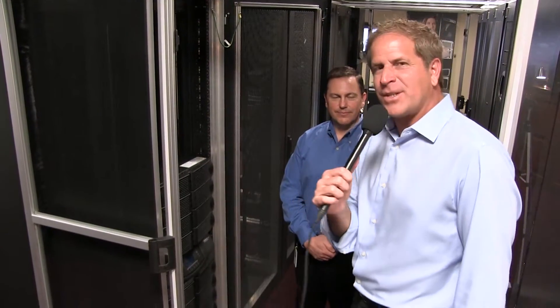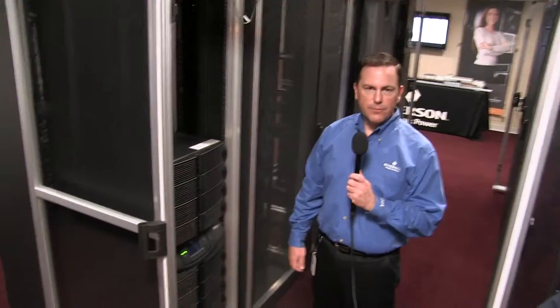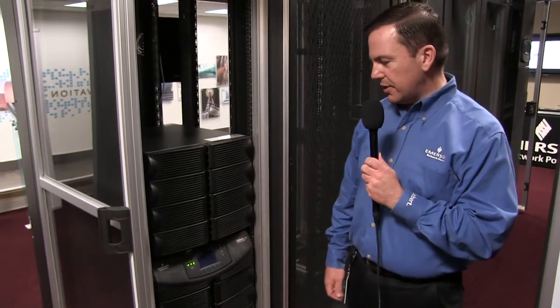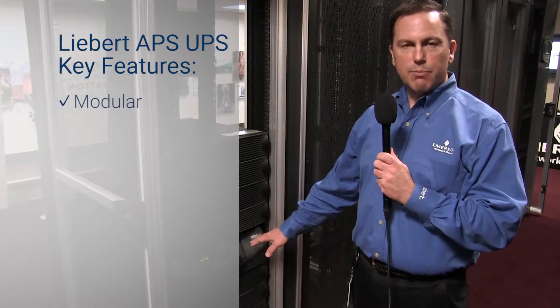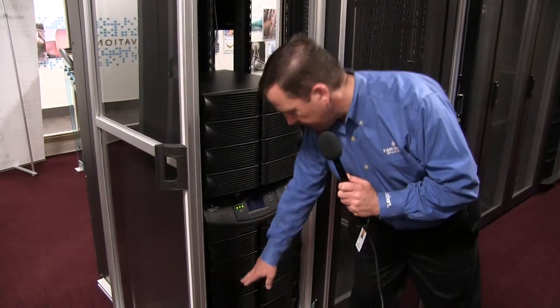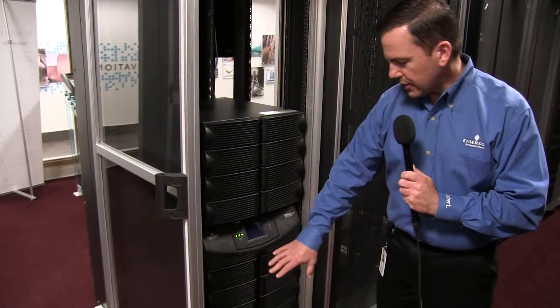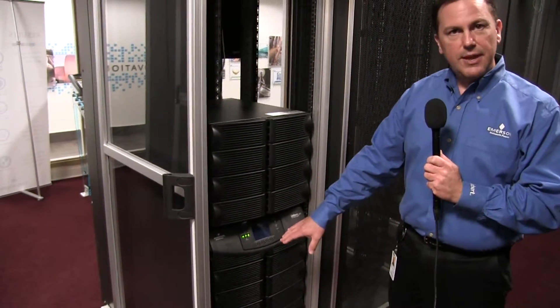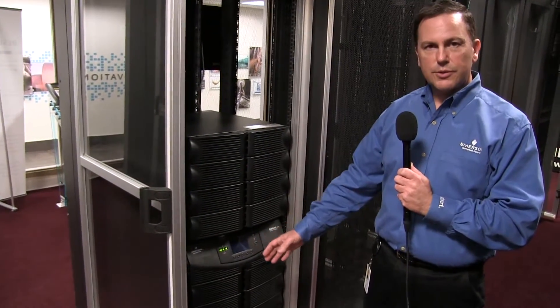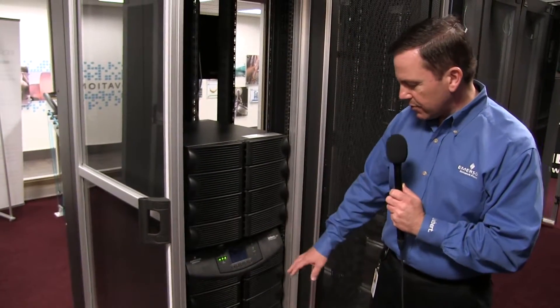I wanted to talk about the Liebert APS UPS system we're looking at here. Could you go over some of the features? Sure, absolutely. The Liebert APS is designed for single-phase applications, either small data centers or edge-of-network applications. The key features of this UPS are that it's modular, scalable, and has internal redundancy built into it. As you can see, there are different modules. These covers come off, and the customer can insert 5kVA power building blocks. Each of those building blocks has an internal microprocessor, so it has lots of redundancy as far as processor ability.